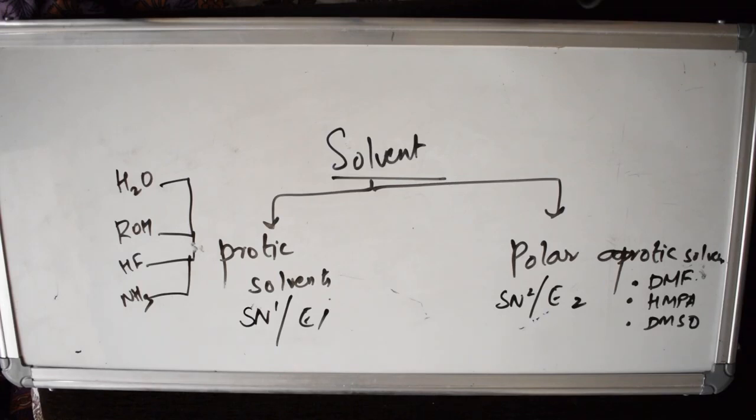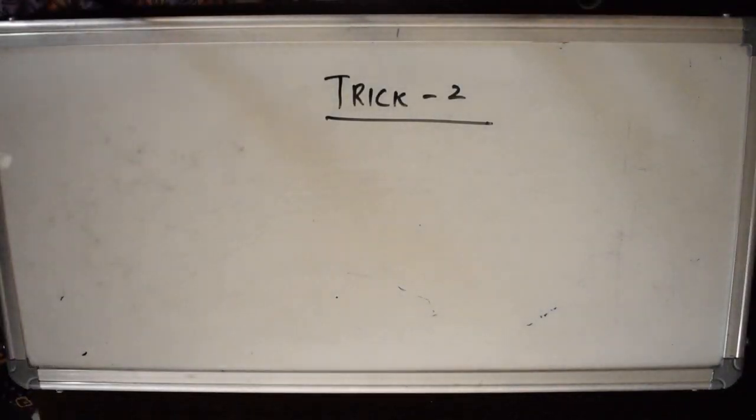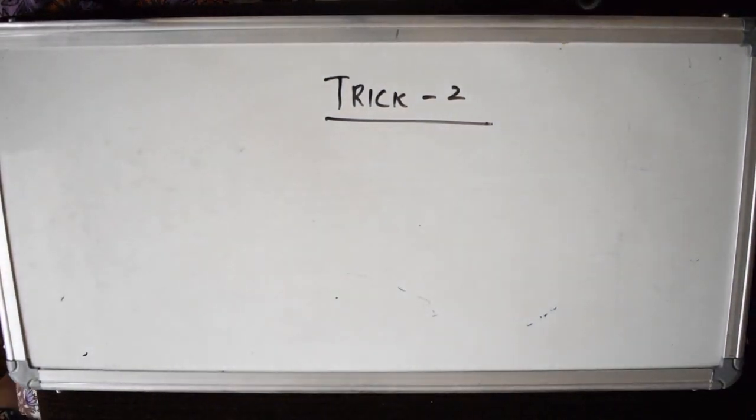Summary of Trick 1 — SNLTS 'Smells Natural Like Teen Spirit': S = Substrate, N = Nucleophile, L = Leaving group, T = Temperature, S = Solvent. Remember all five characters. Now let's move to Trick 2.